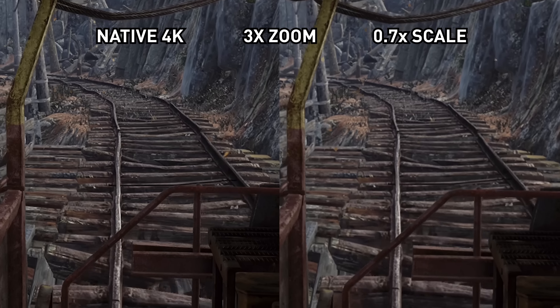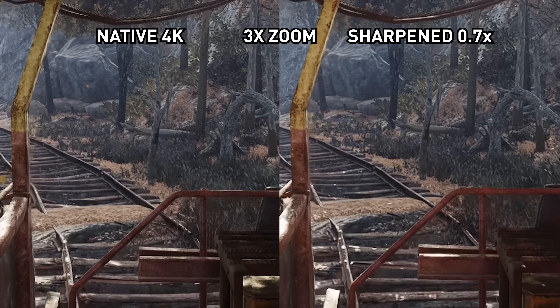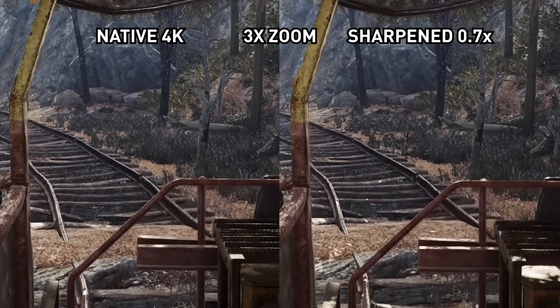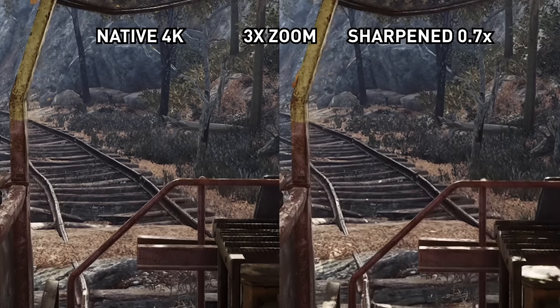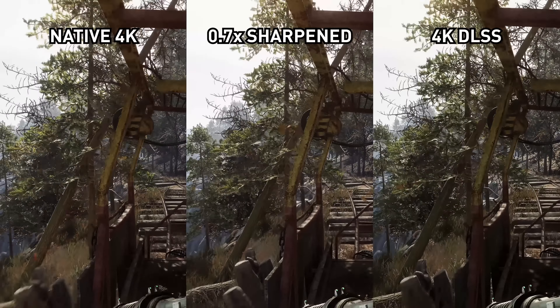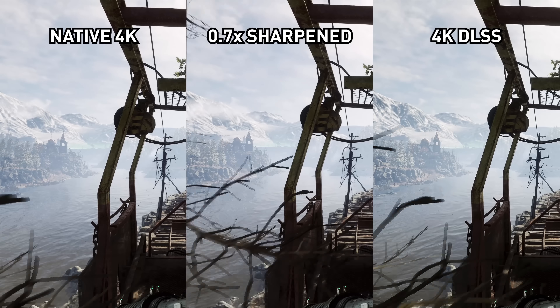However the story is very different when talking about downsampling in the 1800p range. In Metro Exodus I set a 0.7x shader scale, roughly equivalent to 1800p, and without sharpening the 1800p image is obviously softer than native 4K. It's not as bad as 1440p but you're still getting a loss of clarity and fine detail. But turn on sharpening for the 1800p image and wow — I was seriously impressed with the results. It's not a perfect recreation of 4K and still suffers from some post-process sharpening issues, but in many scenes it's incredibly close and virtually indistinguishable from the native image. True 4K has slightly more fine detail but you'd be hard pressed to spot the difference without a side-by-side comparison.